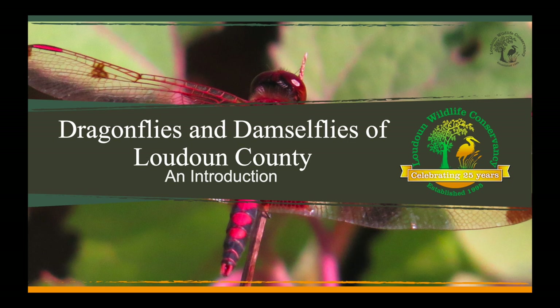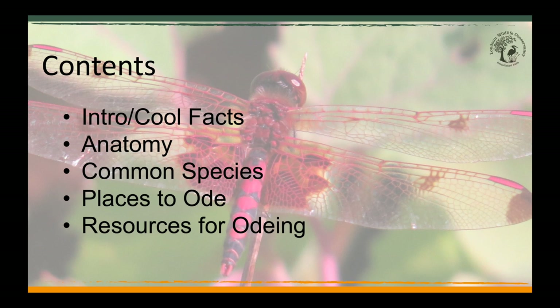Hello. Welcome to Dragonflies and Damselflies of Loudoun County. Normally this time of year, Loudoun Wildlife Conservancy runs an in-person dragonfly field trip. This year, we're producing this video to talk about dragonflies and damselflies. We'll introduce you to dragonflies and damselflies, talk about cool dragonfly facts, show you the most common species around us, and point out places and resources you can use to further your exploration of the topic.